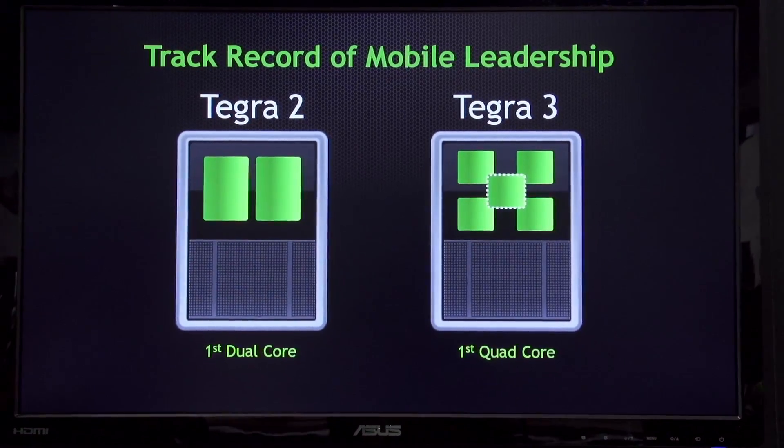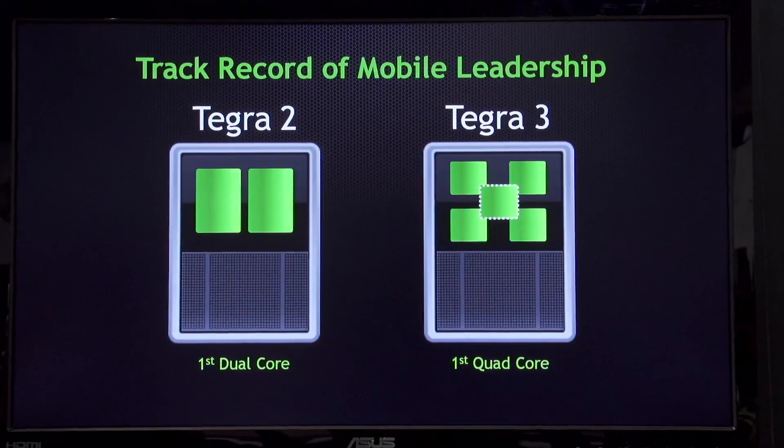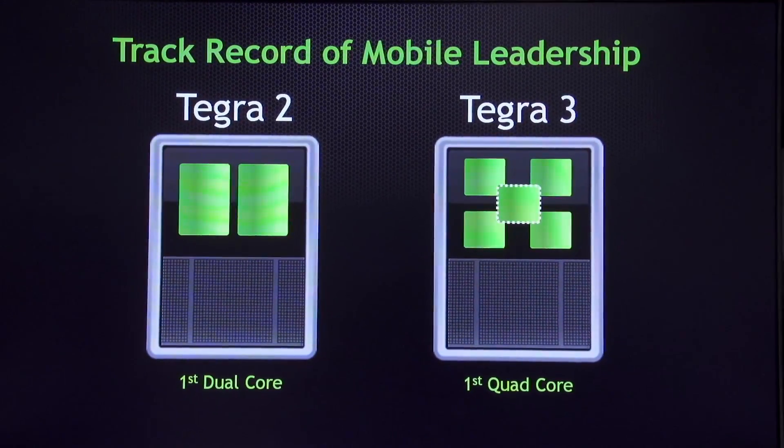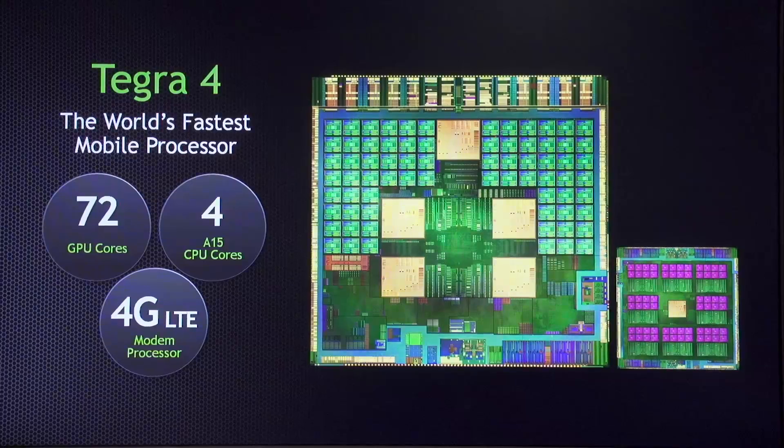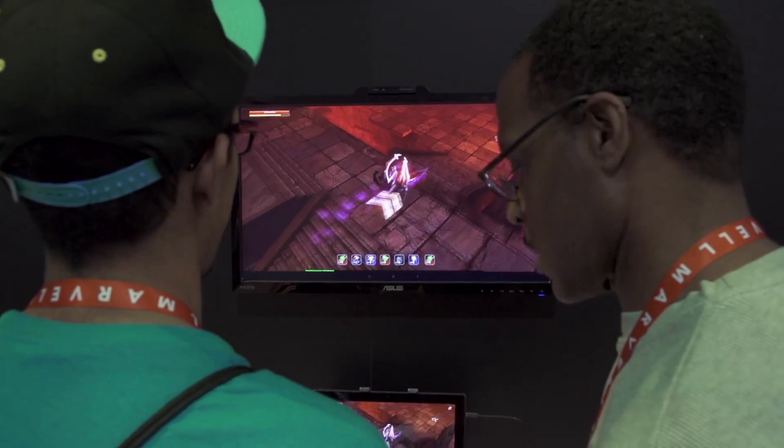Absolutely. Tegra is NVIDIA's mobile processor. You'll see over my shoulder a little bit of the architecture. With Tegra, NVIDIA was first to market with dual-core, first to market with quad-core, and with Tegra 4, we were first to market with quad-core ARM A15. It's massive processing power, lots of graphics performance. For our customers, if you had bought a tablet a couple of years ago, what are going to be the big differences in terms of performance?